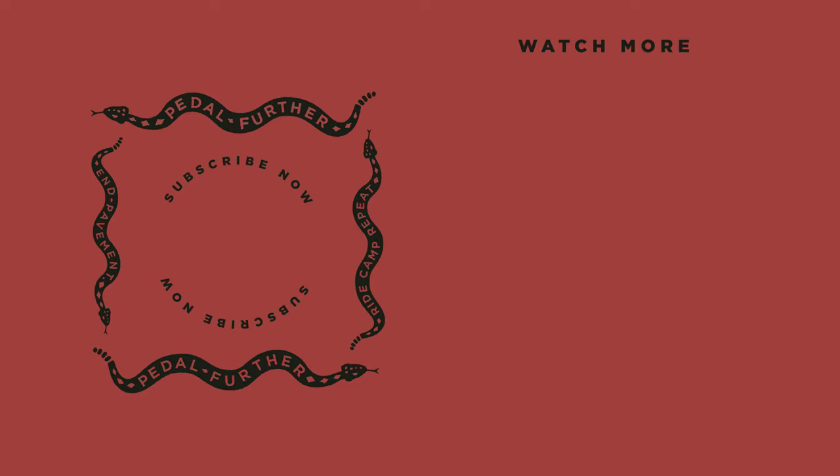We will announce three winners at the end of our Dissecting the Bike Industry video, so keep an eye out for that. Good luck everyone, and thank you all so much for the support. I'll see you next time.